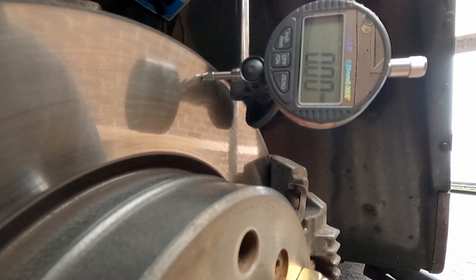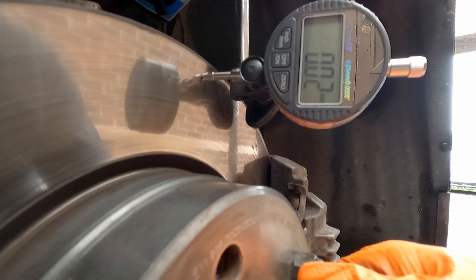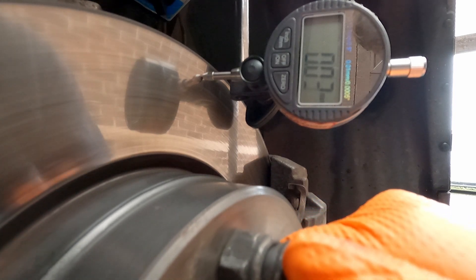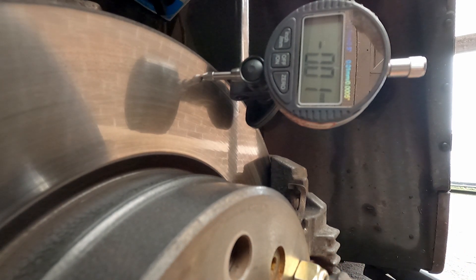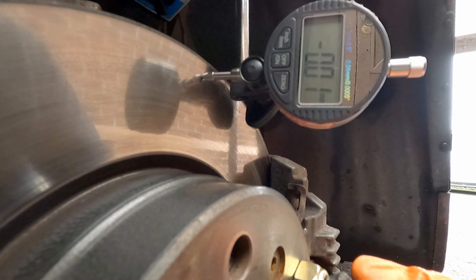I've zeroed the dial gauge on the lowest spot and we're going to do a full revolution of the rotor to see what our lateral run out is. We want to see it beneath 0.05 millimetres for the rotor to be in spec - anything above could be a cause of our vibration. That's one full revolution, and it looks like we're in spec. The highest number we saw was 0.03 and the lowest minus 0.01 - a range of 0.04 millimetres, which is within spec.